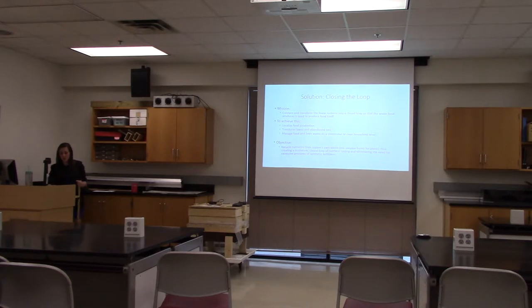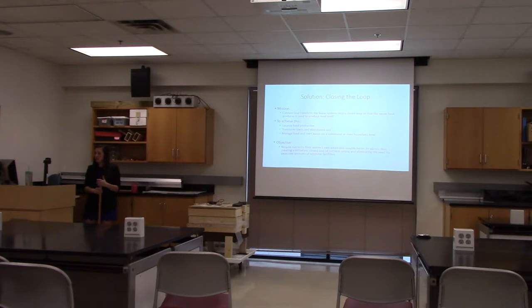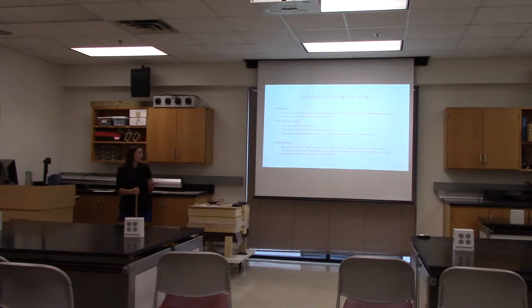So what is the solution? We must connect and transform these linear systems into a closed loop. This would require a shift from dependence on large-scale industrial monocultures to food production within the confines of the community. Suburban lawns, abandoned lots, and urban areas would need to be transformed into sustainable gardens and permaculture operations. The objective is to recycle nutrients from the system's own waste into usable forms for plants, creating a miniature closed loop of nutrient cycling and eliminating the need for excessive amounts of synthetic fertilizer.